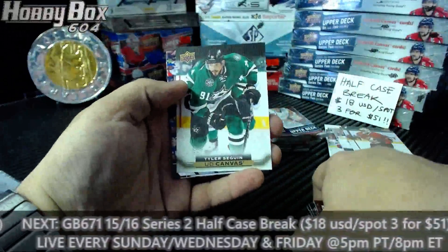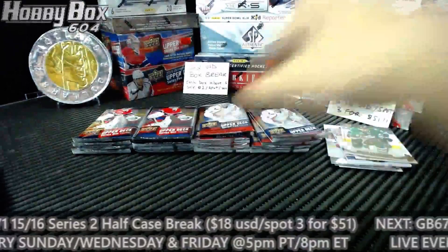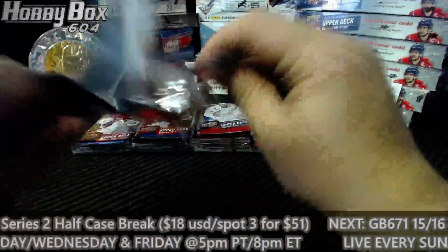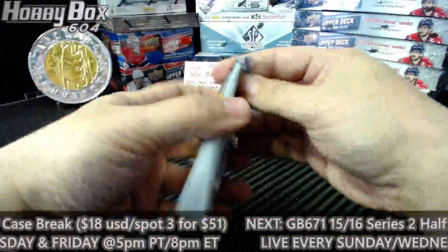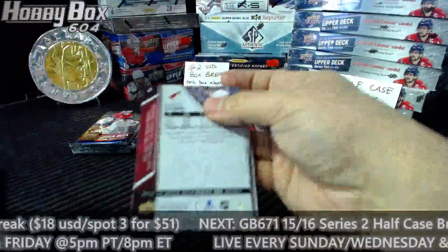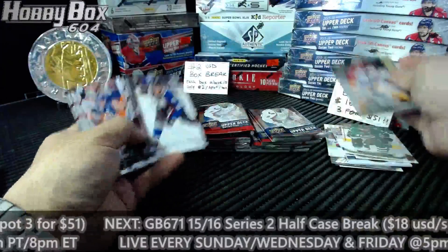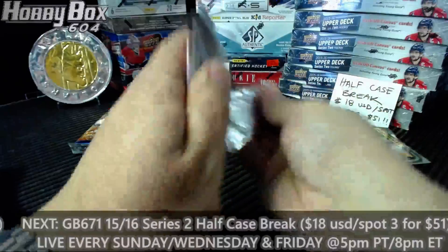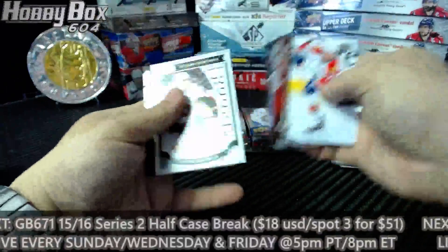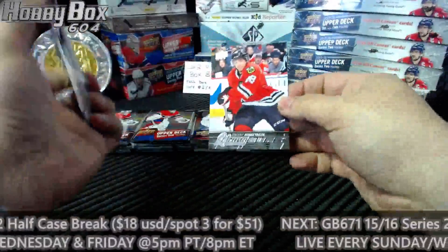UD canvas for Dallas: Tyler Seguin. Series 1 — not bad, good start. Base. The hit was on top — for the Florida Panthers, Roberto Luongo, Shining Stars. Just the hit was on top, weird. For the Ottawa Senators: Chris Weidman. For the Chicago Blackhawks: Vinny Genostroza, Young Guns.